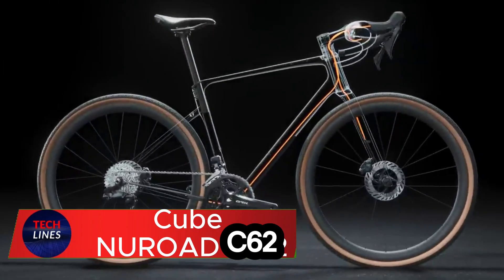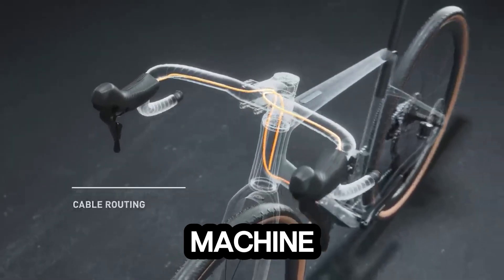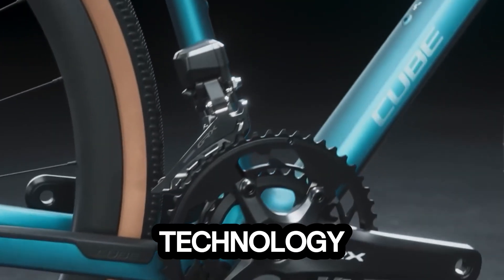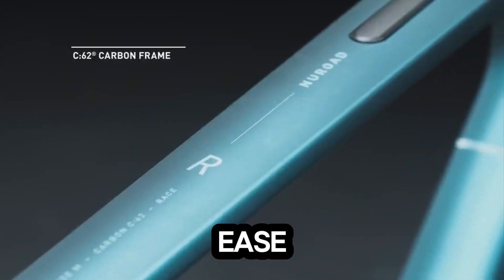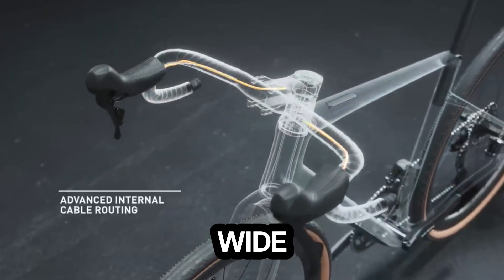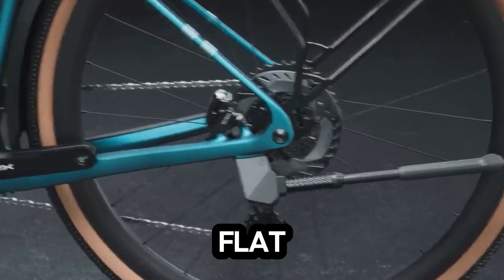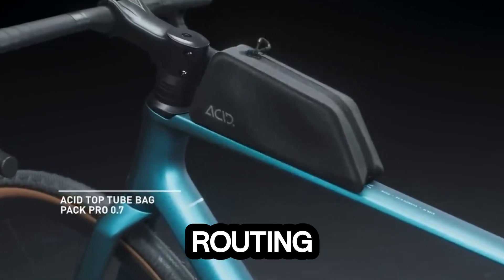Meet the Cube Newroad C62, a gravel bike built for riders who crave speed on the road and adventure off it. At its core lies a full carbon frame and fork, crafted with Cube's advanced C62 twin-mold technology — a ride that's incredibly light, yet strong enough to handle rough trails with ease. Its Shimano GRX 2x12 drivetrain delivers smooth, reliable shifting and a wide gear range, giving you total control no matter the terrain. The 700c wheels strike the perfect balance between agility and stability, while the flat mount disc brakes ensure confident stopping power in any weather. Thoughtful touches like internal cable routing keep the design sleek.